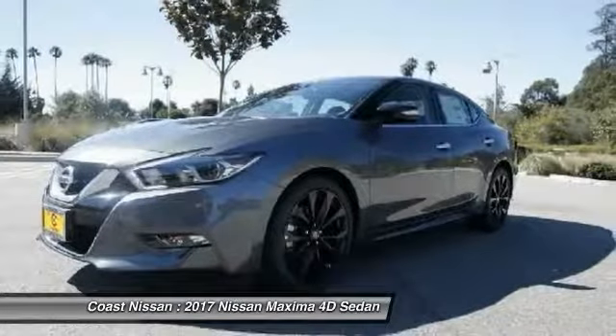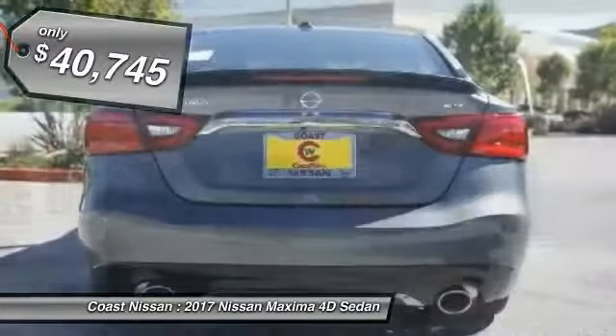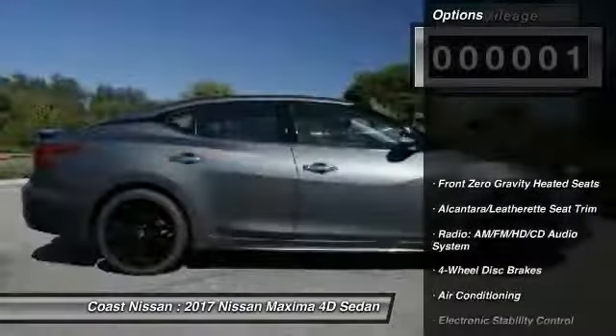Advanced technologies such as Nissan Intelligent Key and Push Button Ignition offer convenience and control, and is priced below $45,000. This vehicle has less than 100 miles. Here are some of this vehicle's great options.